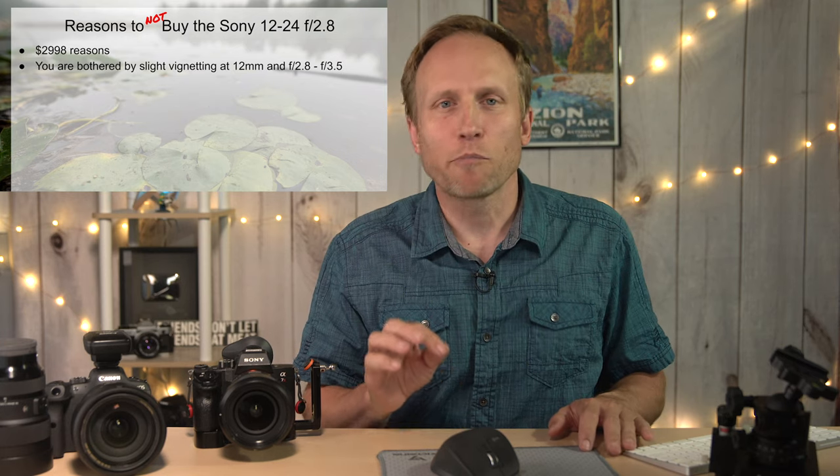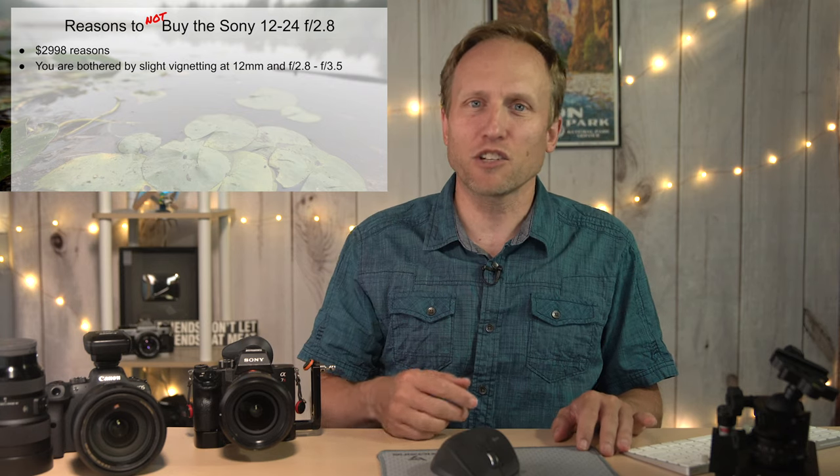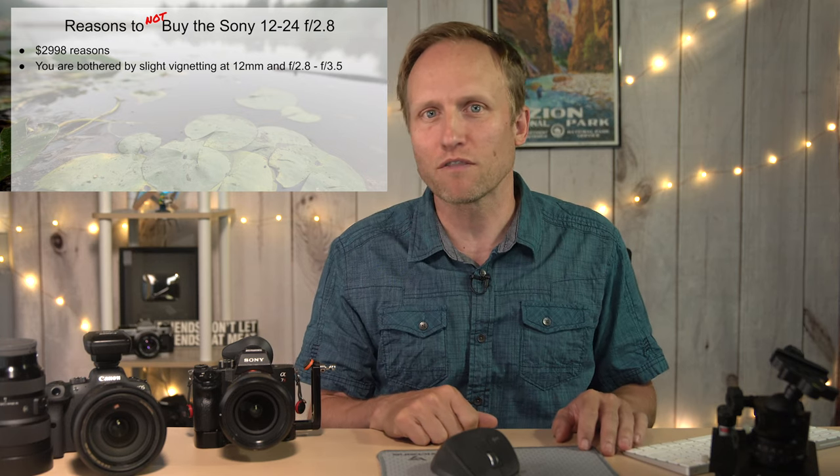Don't buy it if you're bothered by slight vignetting at f2.8 at 12mm. There is some vignetting — at f3.2 it's a little better, at f3.5 a little better still, and by f4 it's virtually gone with no difference between f4 and f5.6. That's to be expected from a 12mm f2.8 lens, and it's easily corrected in Lightroom.